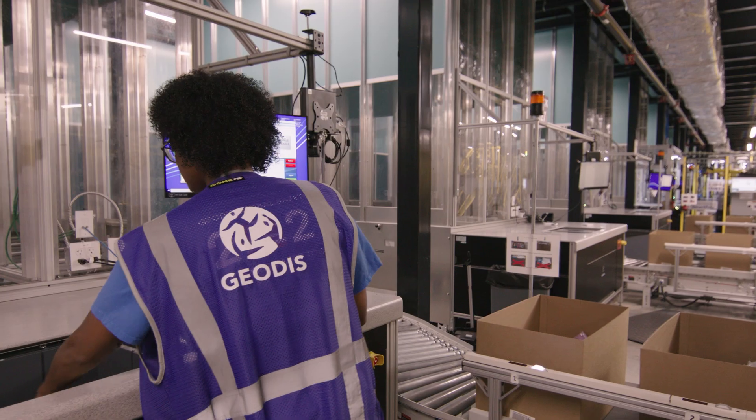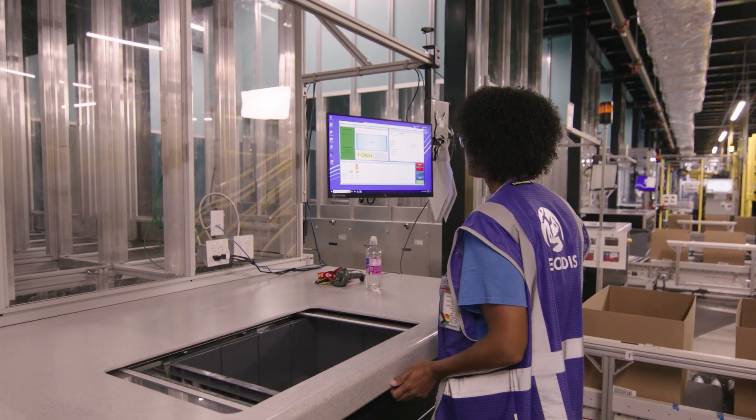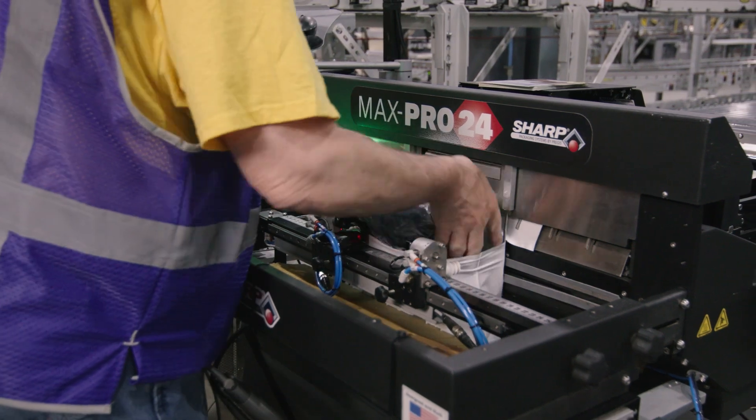AutoStore has attracted talent from all levels. People love working with the robots — the robots are doing the heavy lifting for them. We can train people and have them hitting their target productivities and filling orders quickly. Typically it might take four to six weeks to hit target productivities, but with this system it's a week and a half, which is a great advantage.